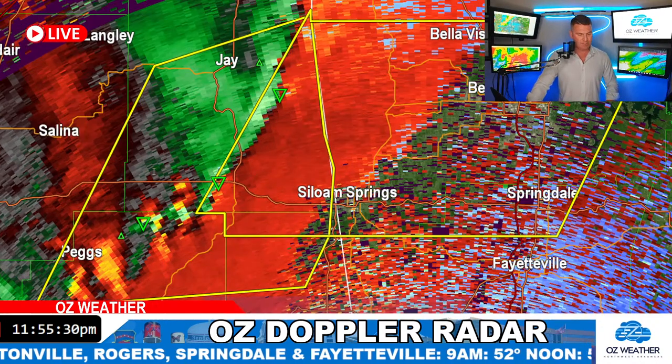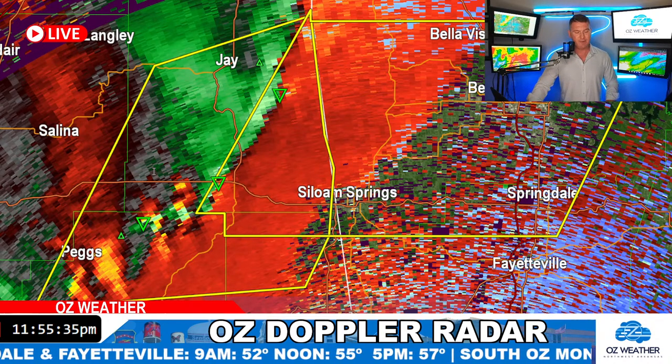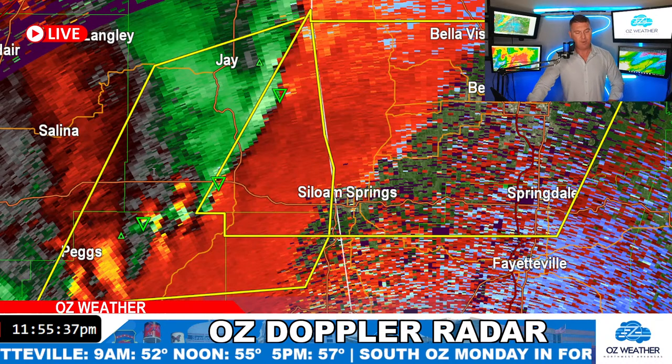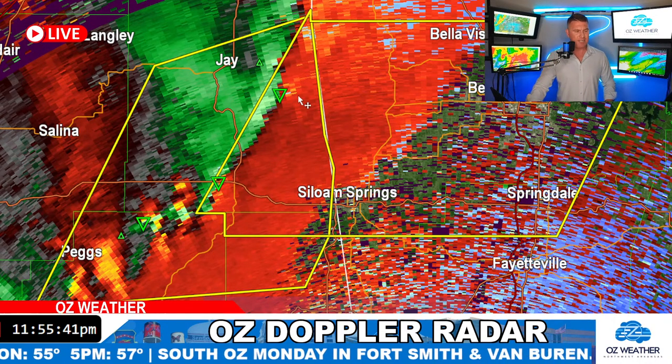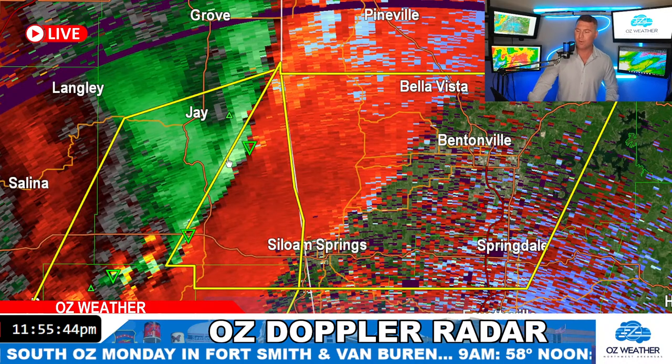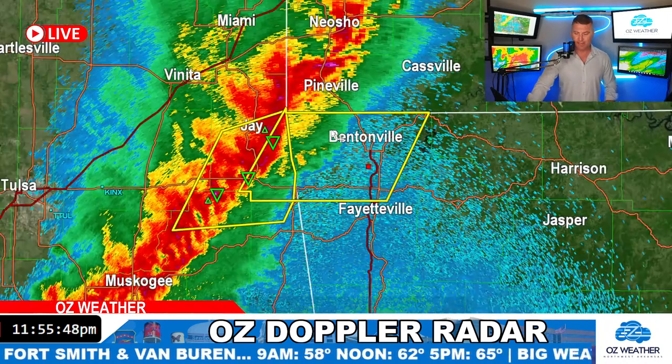I'm going to read the Weather Service bulletin real quick. They've got it moving east at 40 miles per hour. They're calling for winds at 60 miles per hour with hail three-quarters of an inch — so less than quarter size, probably approaching dime size. But I think the wind is going to be the big issue with this line of storms about to move into the area.